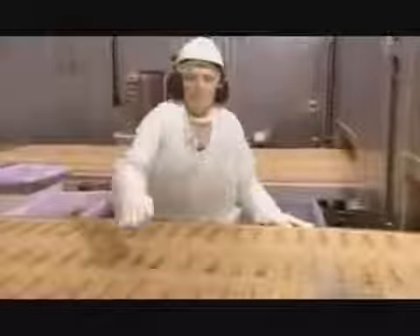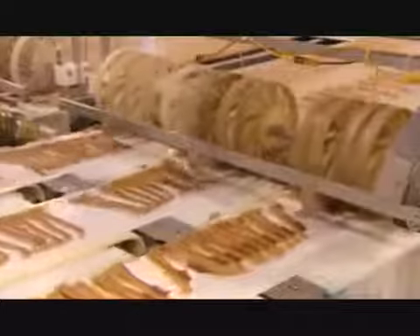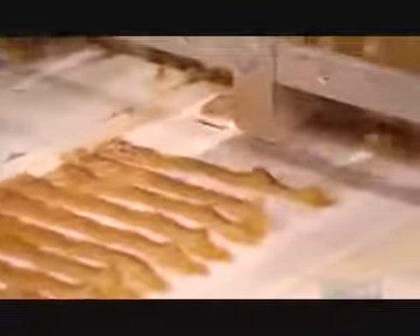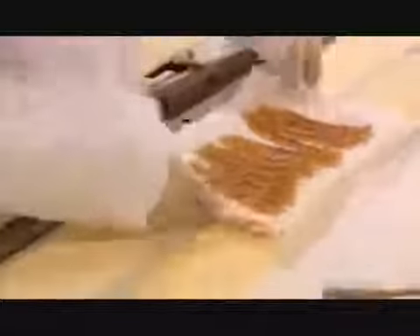The cooked bacon now exits the microwave oven and comes under the watchful eye of the inspector. She discards slices that are broken or not up to par. These wheels then roll the browned bacon slices onto parchment paper, while a tiny electronic eye keeps track of the numbers. Finally, they stack the bacon for packaging.